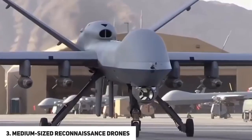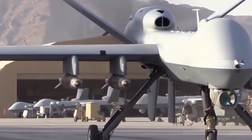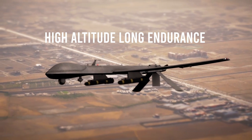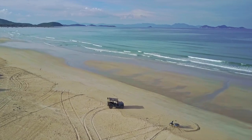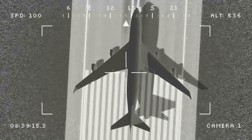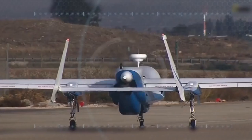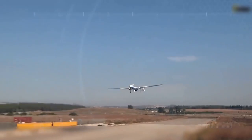At number three, we have medium-sized reconnaissance drones. These are commonly referred to as HALE or MALE drones, which stand for High Altitude Long Endurance and Medium Altitude Long Endurance respectively. They are primarily used for ISTAR — intelligence, surveillance, target acquisition, and reconnaissance purposes. The Heron is one such drone, used by the US, Canada, Australia, Turkey, Morocco, and India. One Heron and one ground station cost about $140 million.